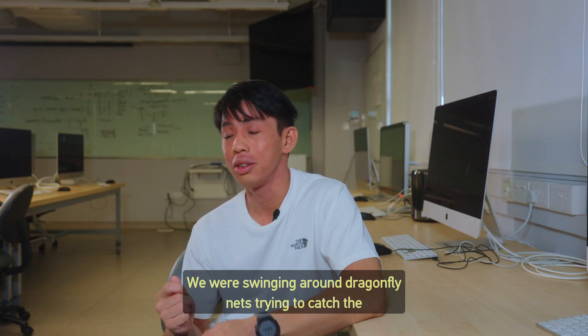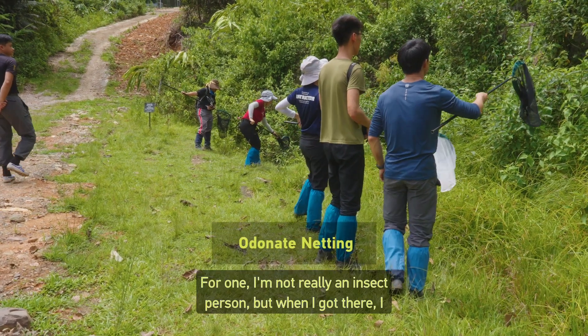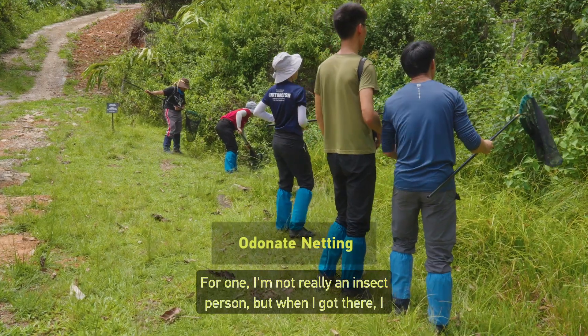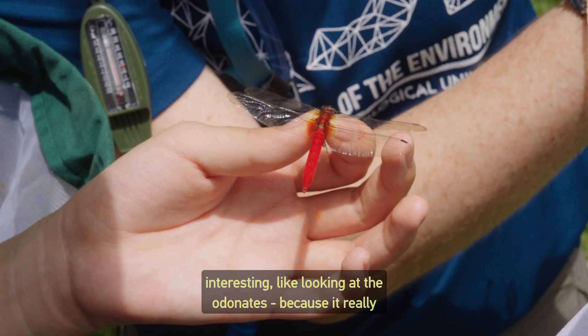We were swinging around dragonfly nets, trying to catch dragonflies, and once we caught them we would study them. I'm not really an insect person, but I went with an open mind and found it really quite interesting looking at the wilderness.